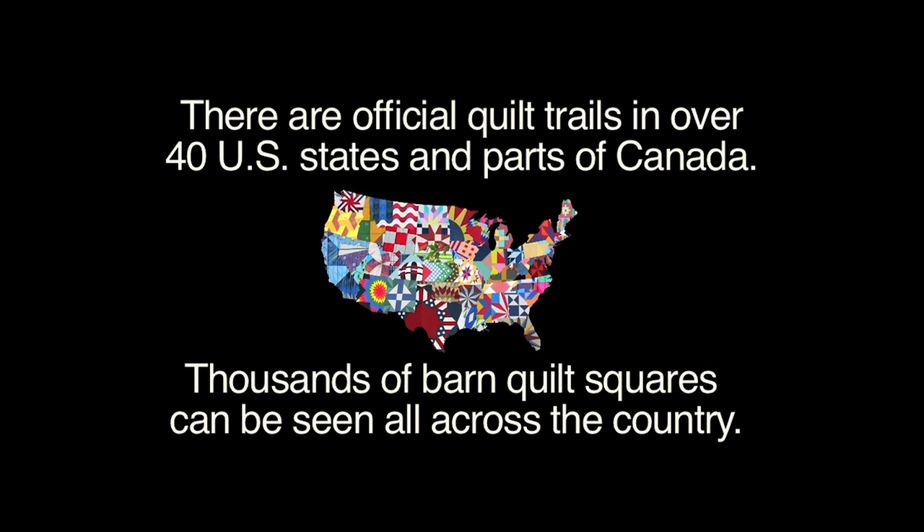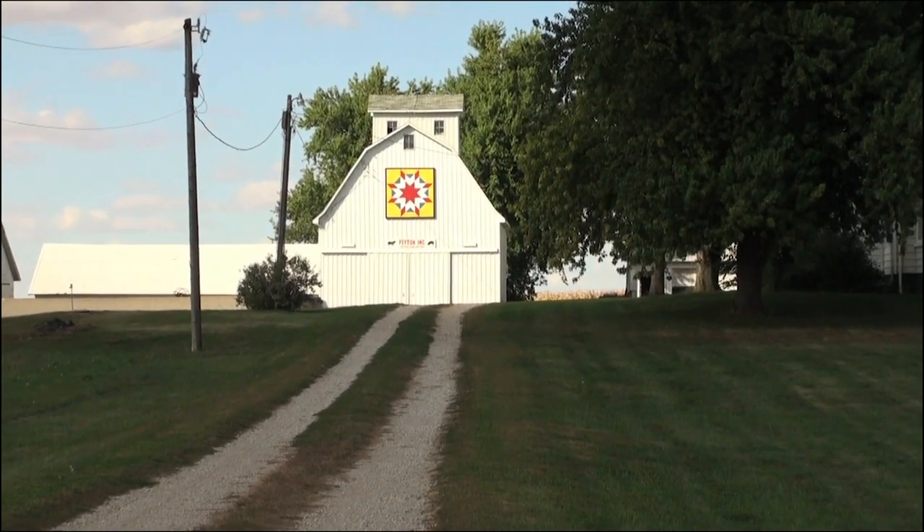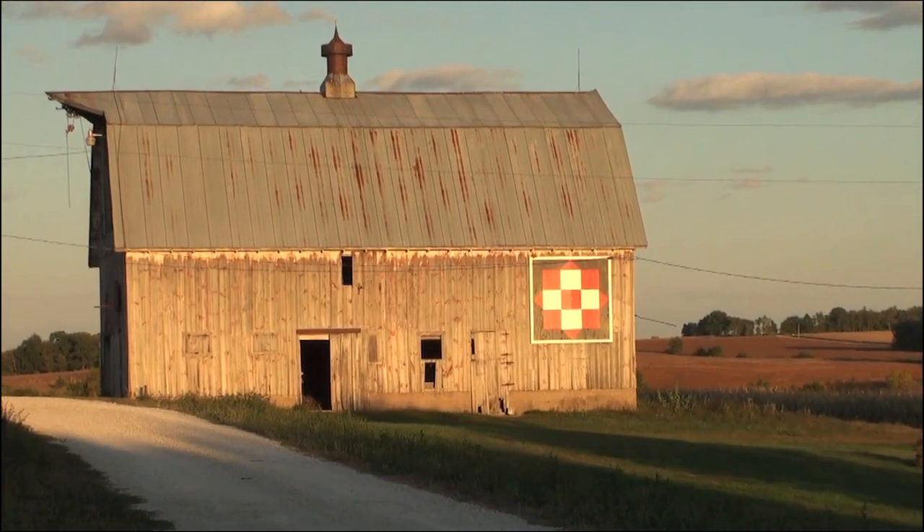I first heard about it when Donna Sue asked me if I would be willing to use our barn to show one of these quilt squares. We're really appreciative of what she started, and hopefully the rest of America is as well, because it's quite a story.